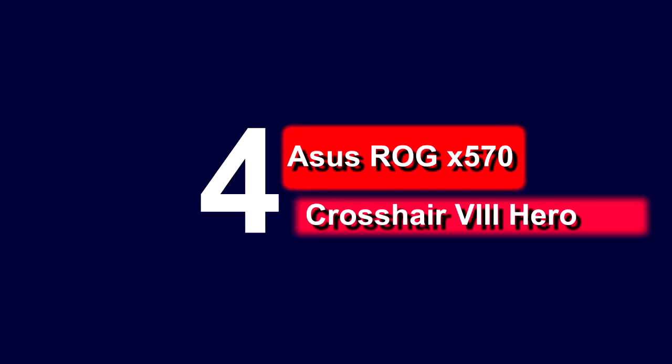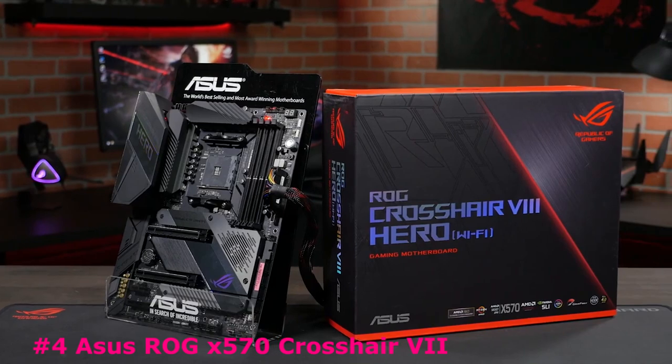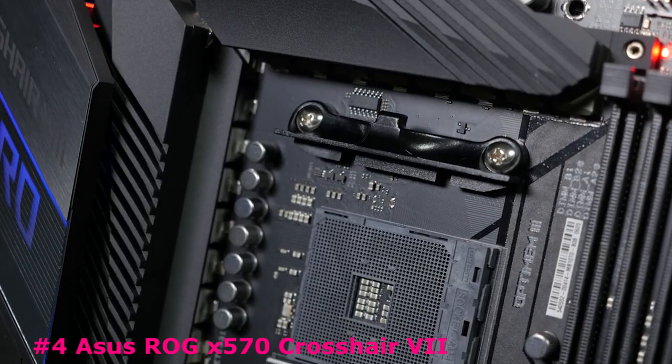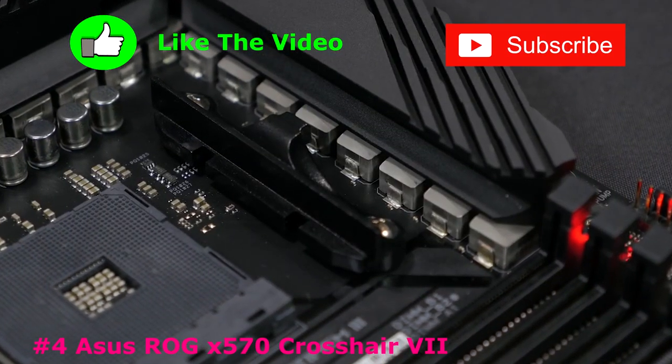Up next in fourth place is the Asus ROG X570 Crosshair 8 Hero. The Asus ROG Crosshair 8 Hero Wi-Fi is packed with some good features. It has 12 USB ports, 8 of which are USB 3.2 Gen 2 speeds, a 2.5G LAN port, 8 SATA ports, and integrated Wi-Fi 6 — it's a good base for a high-end build.